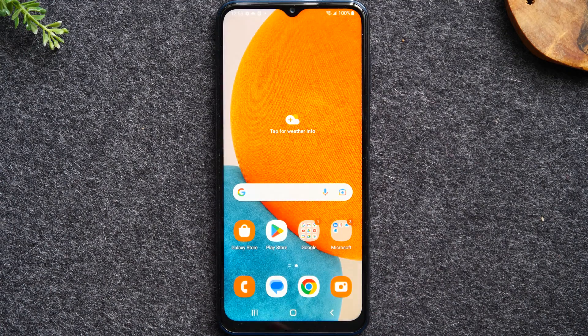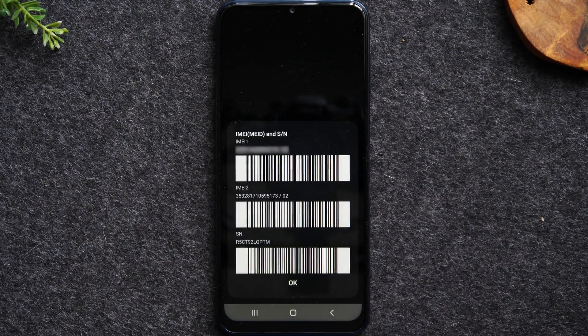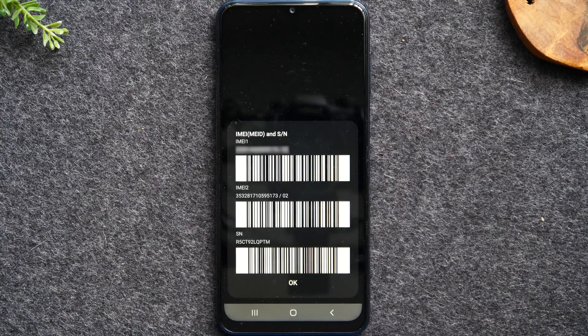The first thing we'll need to do is go to the phone app and type in *#06# and pound. This will show us our IMEI. You'll need to write down that first number at the top — we're going to use that in the next step of the video.